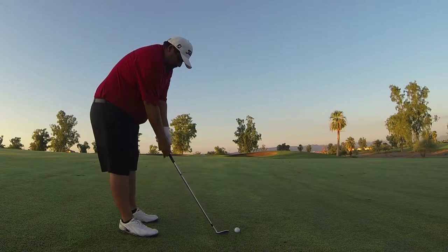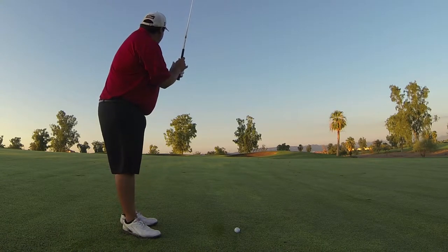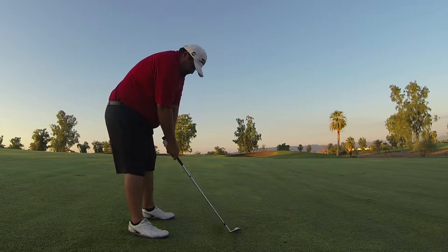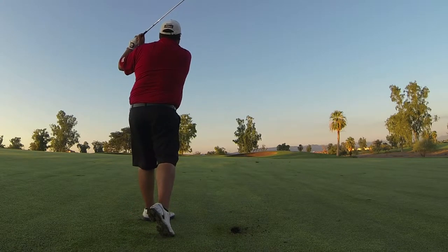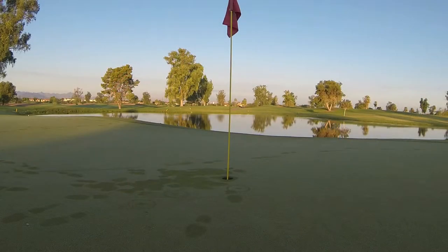Welcome to YouTube, Jesus Martinez Golf. Here's some footage I took on September 11th at Papago Golf Course in Phoenix, Arizona, hitting my approach shot to the par 5 hole number 10. The golf course is in excellent shape as you can see. The fairways are very luscious and in really good shape.